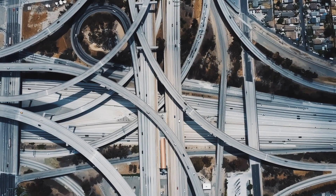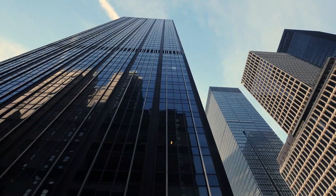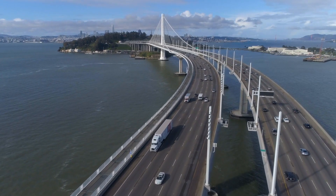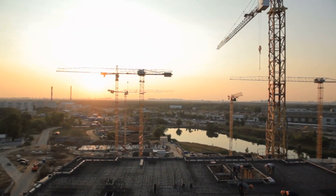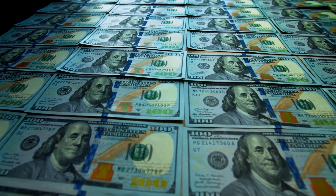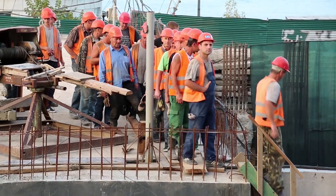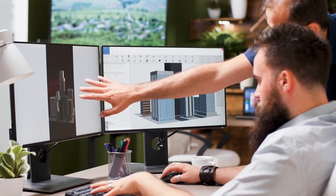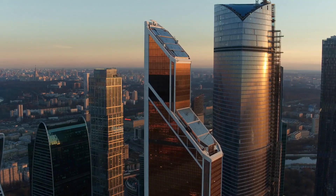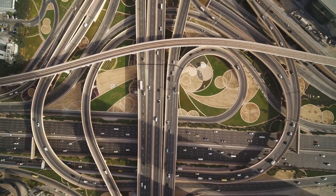Have you ever wondered what it takes to build the world's most expensive infrastructure? From towering skyscrapers and cutting-edge airports to massive bridges and sprawling highways, these projects push the limits of engineering and architecture. But what makes them so expensive? Is it the materials used, the manpower required, or the sheer scale of the projects? In this video, we'll take a closer look at some of the world's most expensive infrastructure projects and discover what makes them so unique.